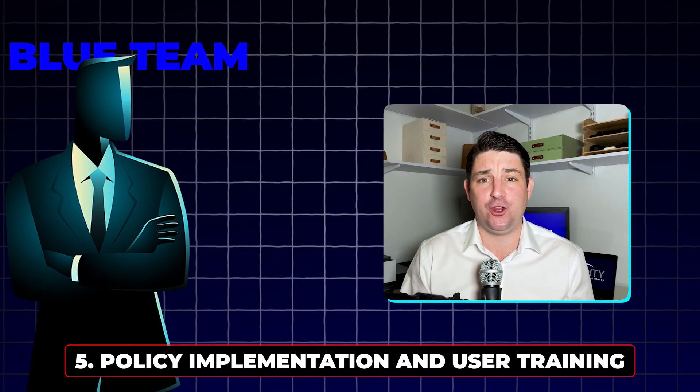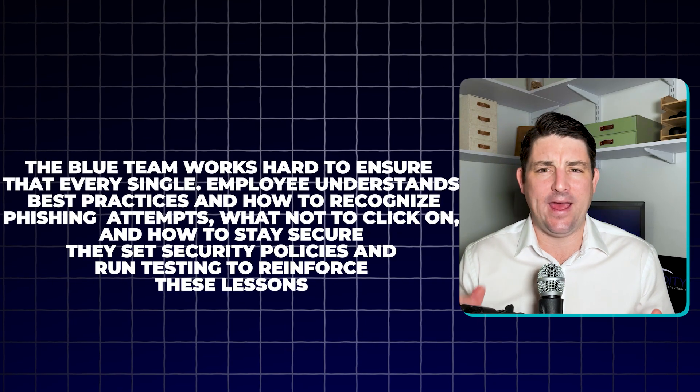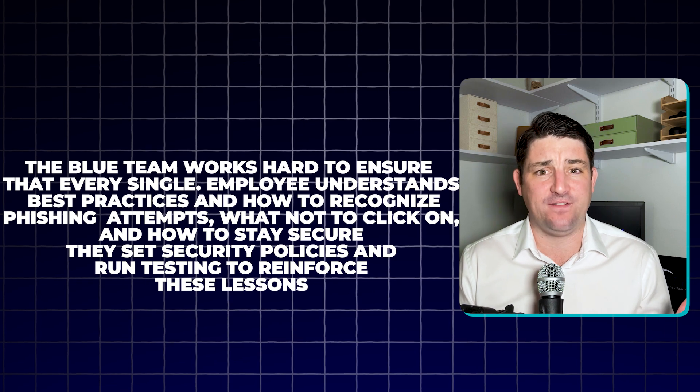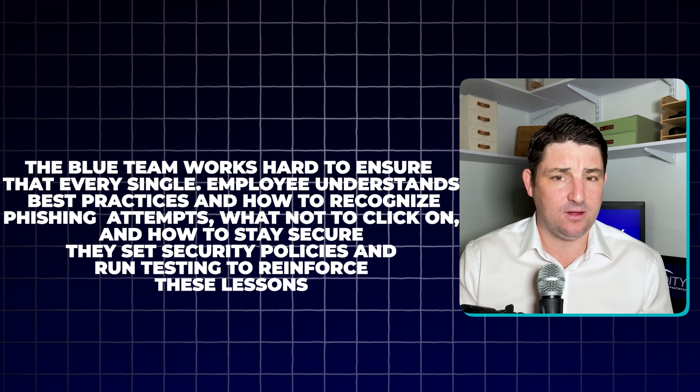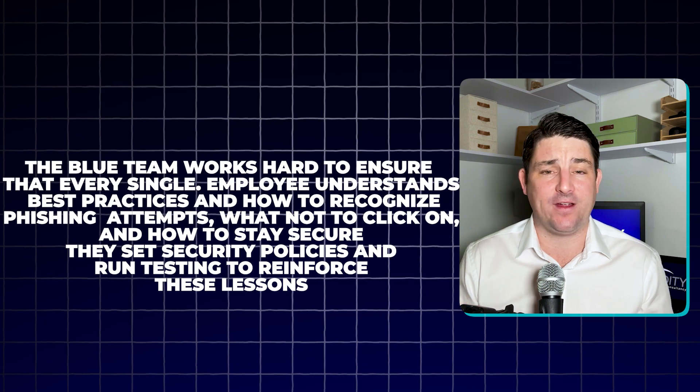Fifth, policy implementation and user training. It's often said that people are the weakest link in cybersecurity. The blue team works hard to ensure that every single employee understands best practices and how to recognize phishing attempts, what not to click on, and how to stay secure. They set security policies and run testing to reinforce these lessons. In short, the blue team does everything they can to keep the attackers out — they build the walls, secure the doors, and teach everyone inside how to stay safe.